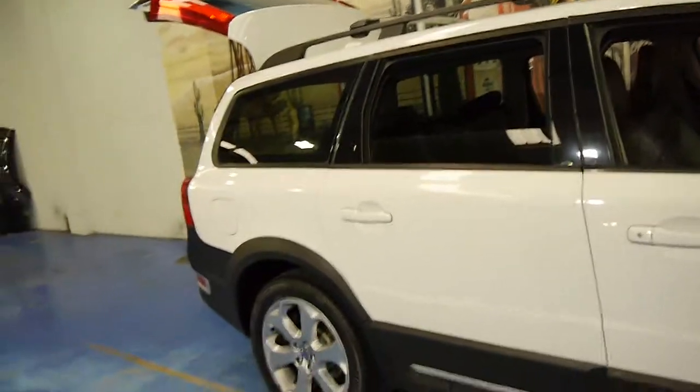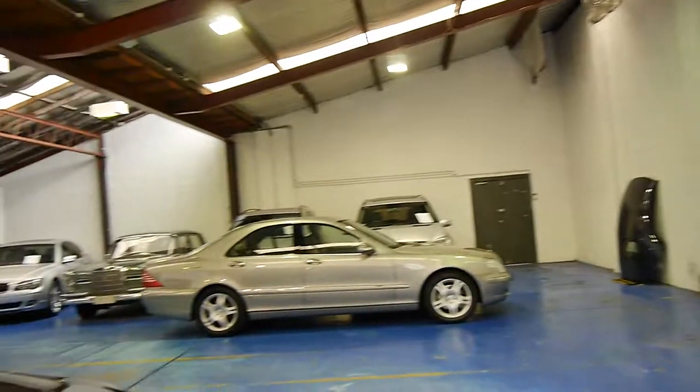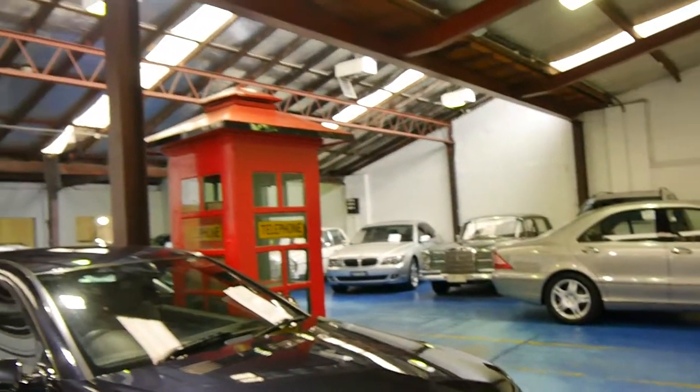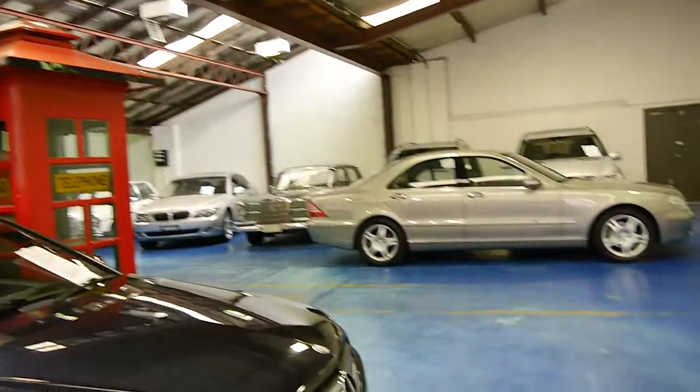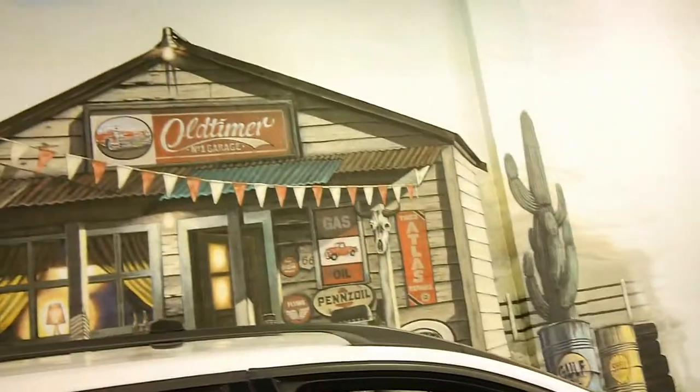We are the Old Timer Centre, located in Marrickville. We actually specialise in European cars in our warehouse here. We think you should definitely come in and have a look at this car — we are very proud to offer it here to you at the Old Timer Centre.